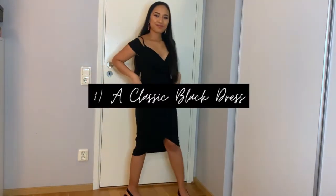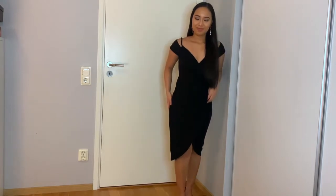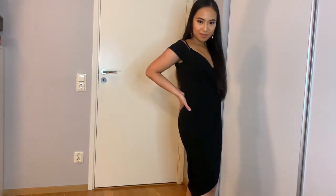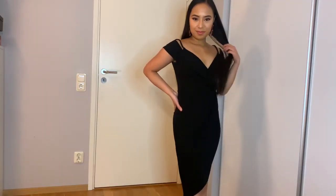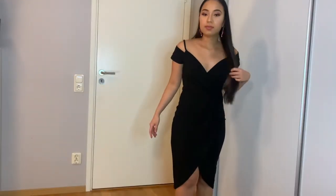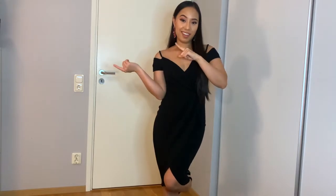It's not that we're going anywhere for Valentine's this year, but I just want to show you guys my outfit ideas for a dinner date, also for future reference. Let's go ahead and start with the first one. Let's go ahead to the next look.